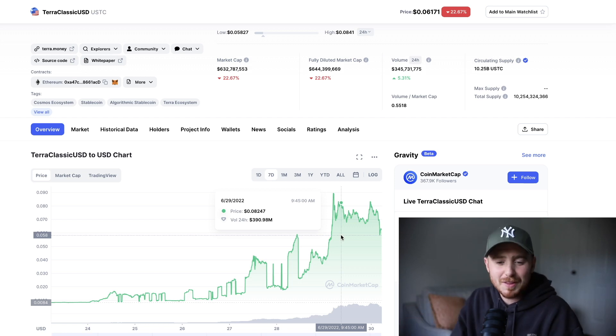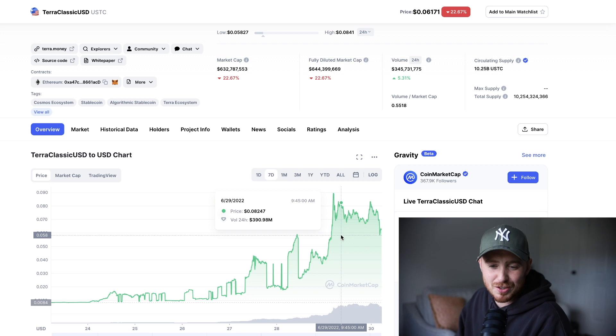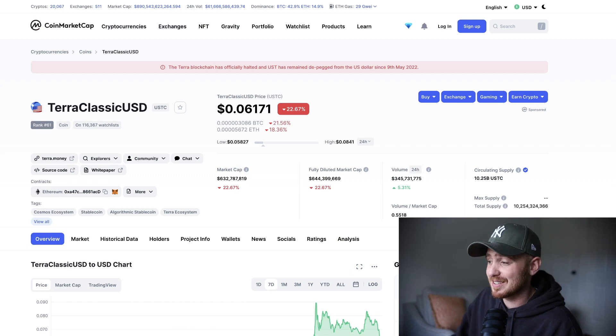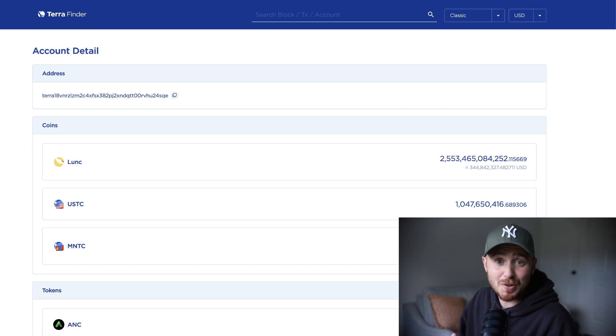But right now, the markets aren't great. The overall world isn't looking so good — we've got inflation soaring. So we need those sorts of things to sort themselves out before I think we'll see any gains. Another rumor that's circulating is that Binance is actually trying to bring Luna back from the dead.